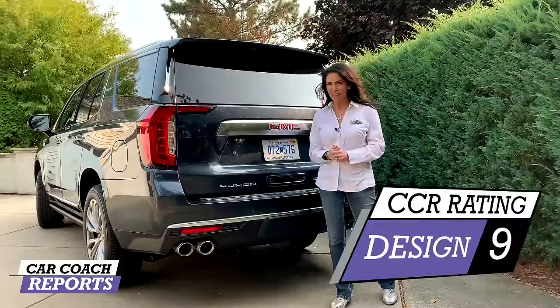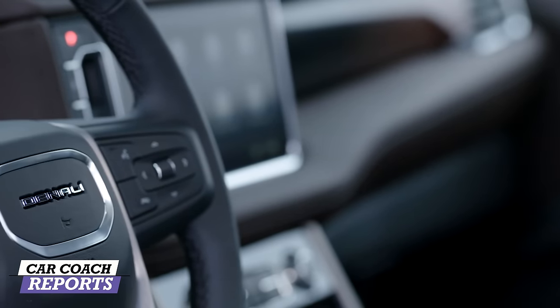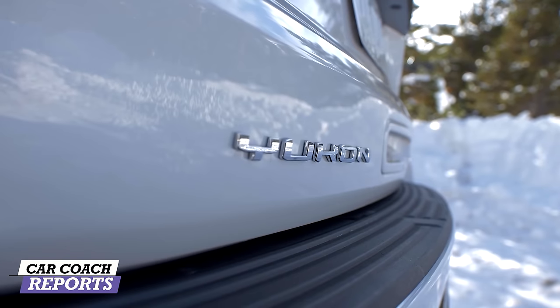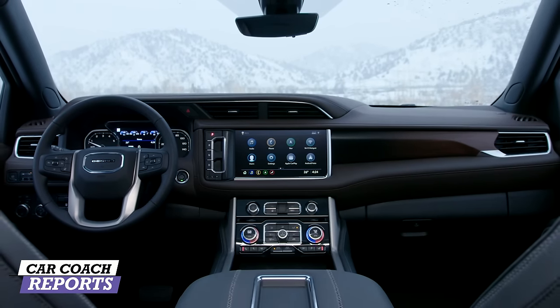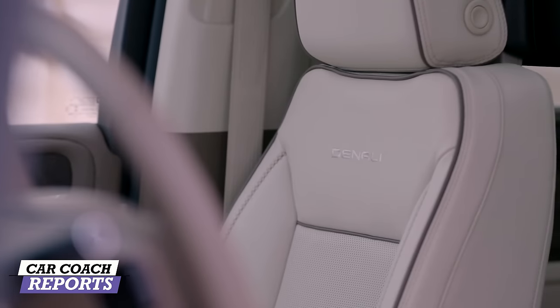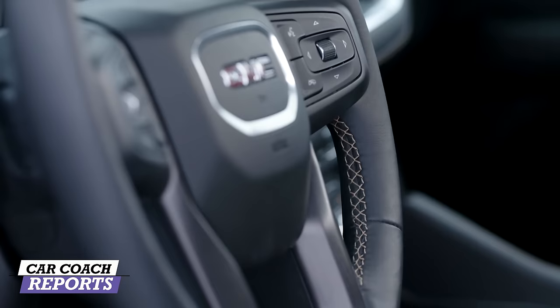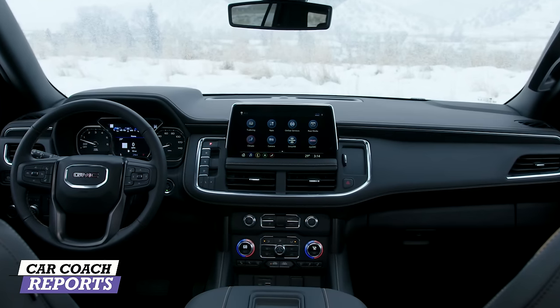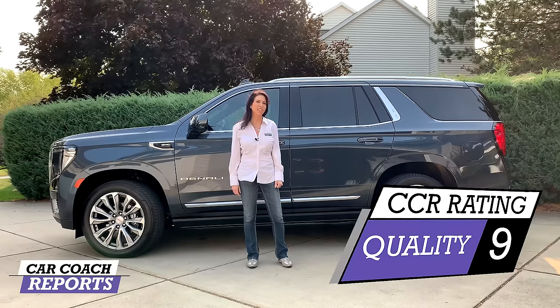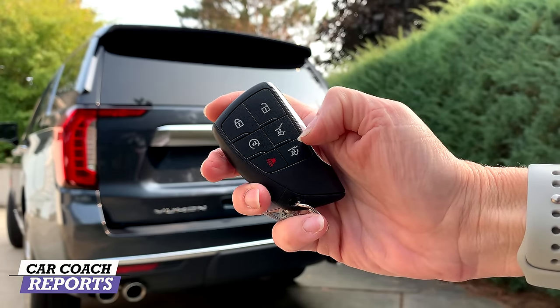When looking at quality on something this size, you look at all the details — not just exterior panels and fit and finish, which are great, but also the interior design where you actually live in this vehicle: the quality of materials, real stitching, and what you get for your money. Quality means something built to last with a warranty to back it up. For quality it earned a nine.